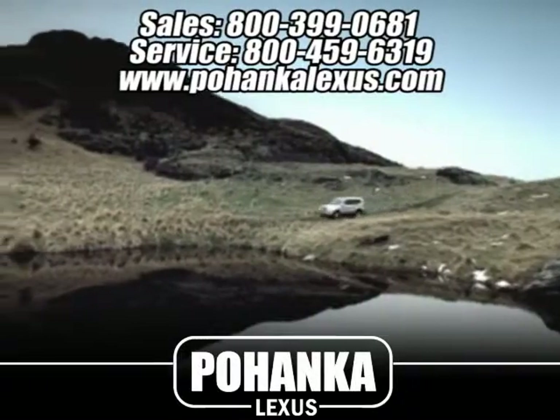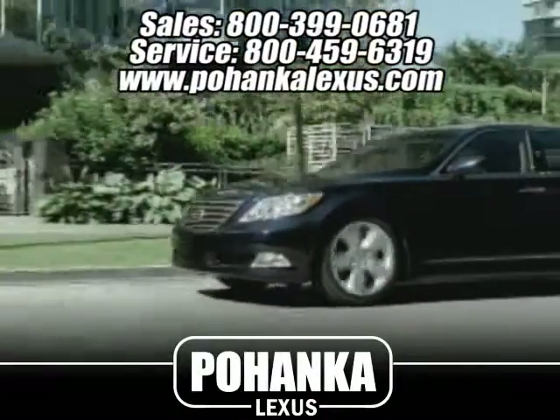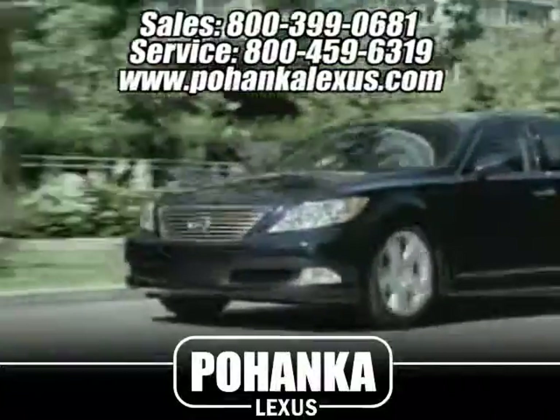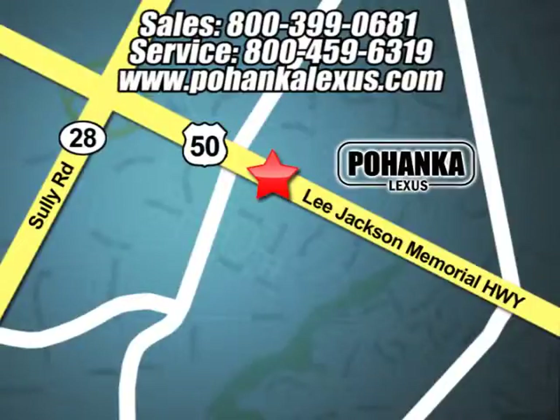Great service, great selection and low prices. That's why Pohanka Lexus of Chantilly is a great place to buy a car. Conveniently located at 13909 Lee Jackson Memorial Highway in Chantilly.